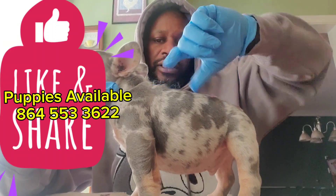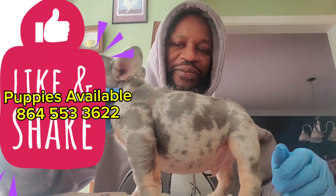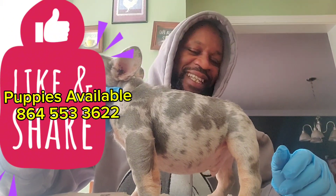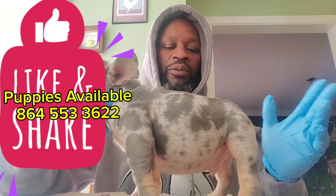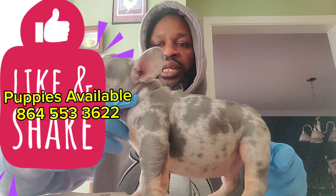I shouldn't be giving y'all this free game because a lot of people get mad and might think I'm hating or spilling the beans, but it is what it is. So when you look at a pup, you look at the structure.